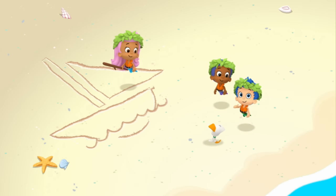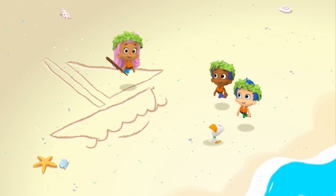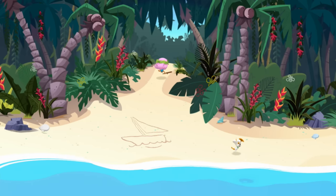I'll get the hull! I'll get a mast! And I'll find something we can use for a sail! And so, the three islanders went to find things to make their sailboat.